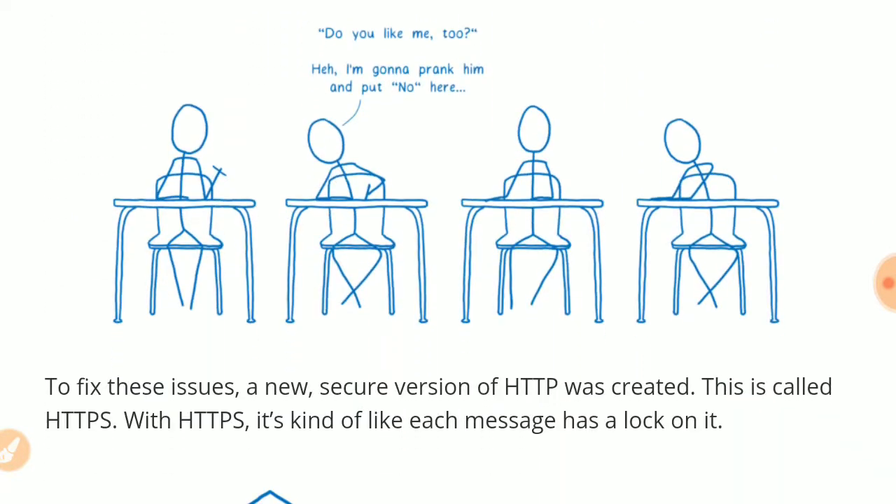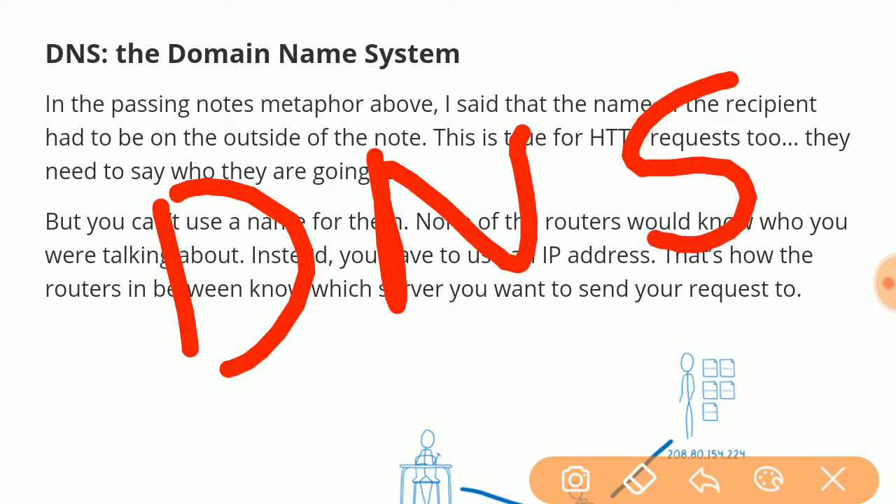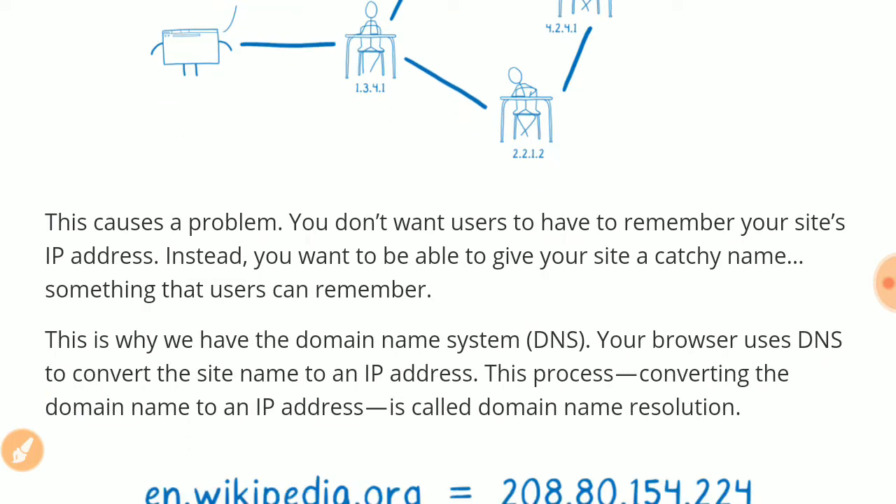Before using HTTPS, your browser requests the IP address of a website using the DNS protocol so it can connect to that website. Browsers do not understand website names — those names are for user comprehension. All computers and network devices understand only IP addresses, so DNS translates the website name into an IP address.